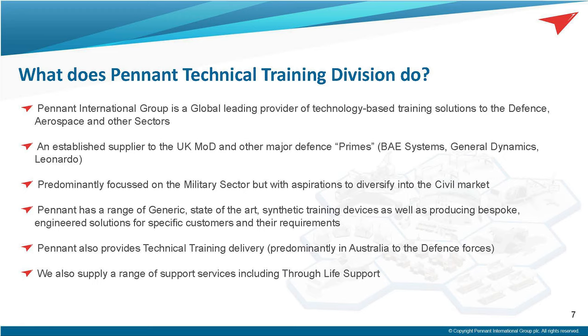So what do we do in training? We are a leading provider of technology-based training solutions for the defence and aerospace and other highly regulated sectors such as nuclear and the rail industry. We're an established supplier to UK MOD and a number of major primes including BAE, General Dynamics, and Leonardo. We're primarily focused in the military sector but have aspirations to diversify into the civil market. We have a range of generic training devices as well as the capability to produce bespoke engineered solutions for specific customers and their specific requirements.